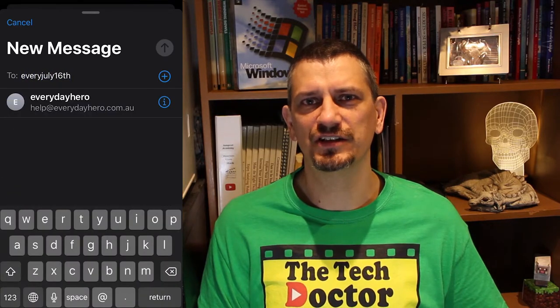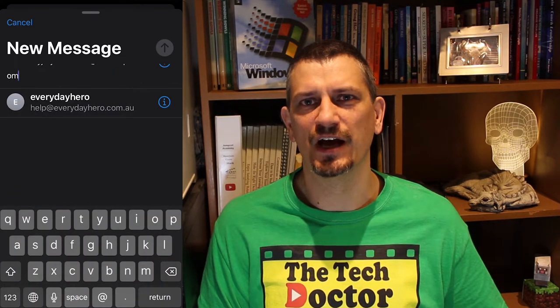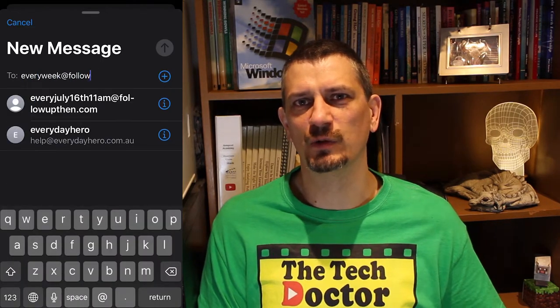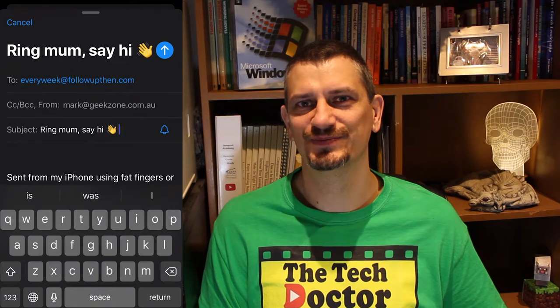Here's a reminder to call my mum for her birthday — every July16th11am@followupthen.com, or even better, everyweek@followupthen.com just to say hi. Love you mum.